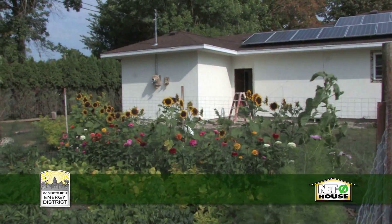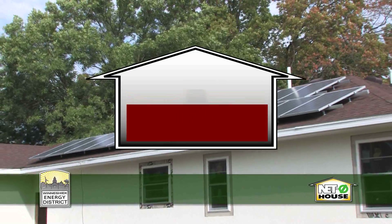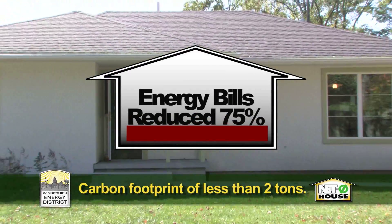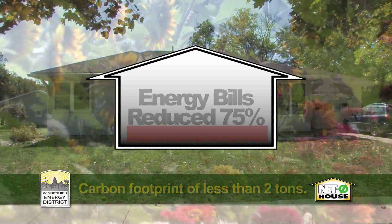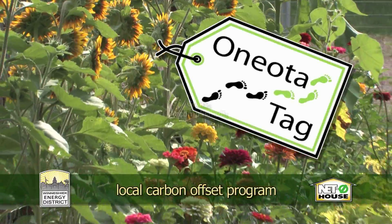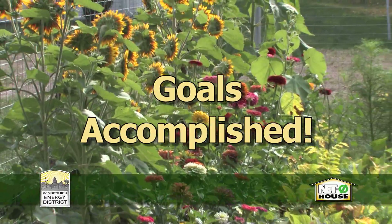How did we do on this home? We reduced our energy bills by about 75% and have a carbon footprint of less than 2 tons, which we'll offset with the energy district's local offset program, Oneota Tags. We accomplished our goals.